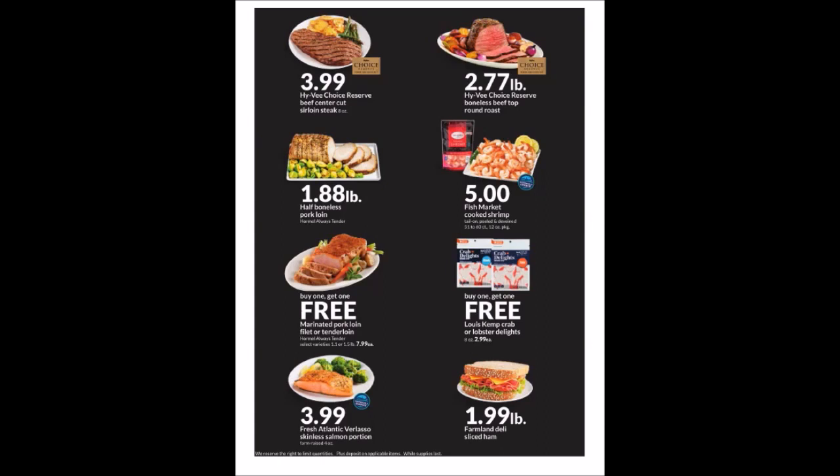We have the Buy One Get One Free on the Louis Kemp Crab or Lobster Delights — eight ounces for $2.99 each. We have the Fresh Atlantic Verlasso Skinless Salmon Portion — it is four ounces for $3.99. We have the Farmland Deli Sliced Ham at $1.99 a pound.